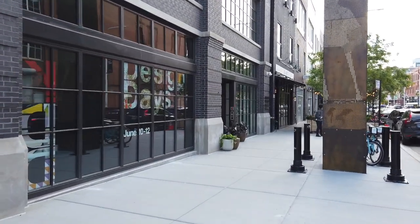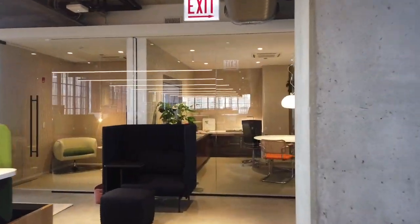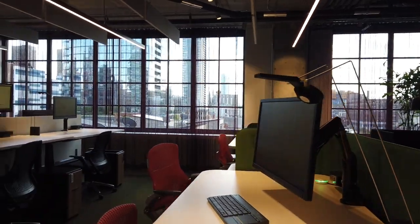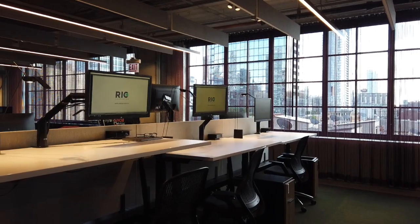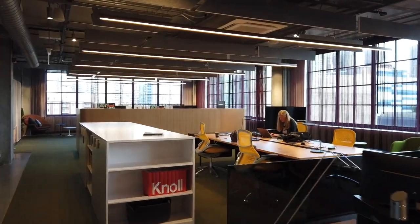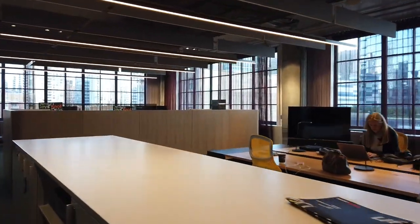I'll come back by here later and hopefully they'll let me in. This is what it looks like when there's nobody around. This is the day after Neocon. Beautiful view outside, and we'll just take a quick walk through here. My gimbal will rotate and show us some of the things going on.